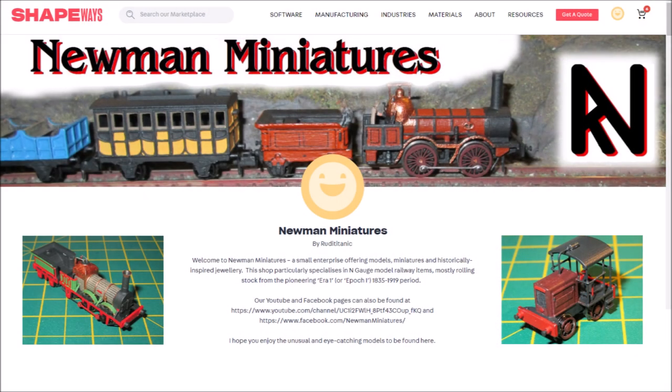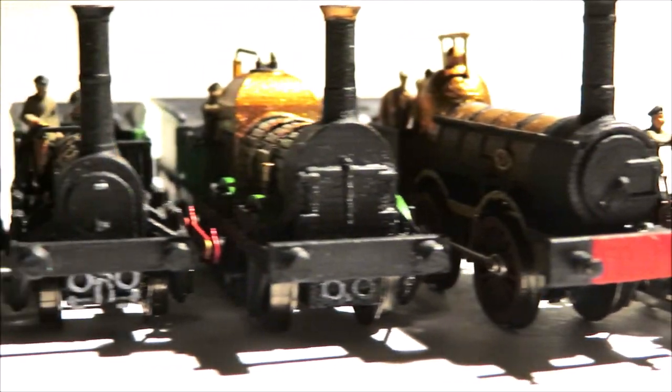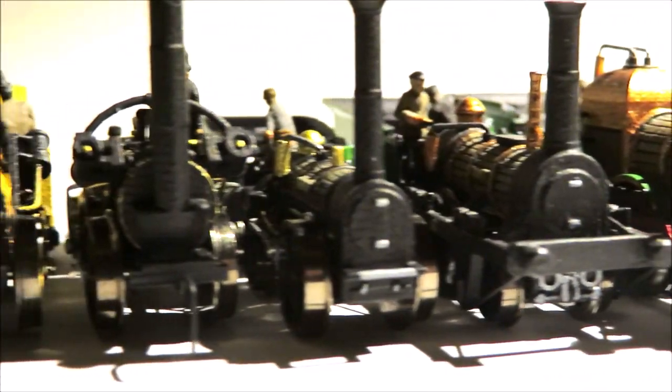Created in 2018, Newman Miniatures is a cottage industry designing easy-build 3D printed models in N, 00 and other scales, of some of the world's oldest and most unusual engines.